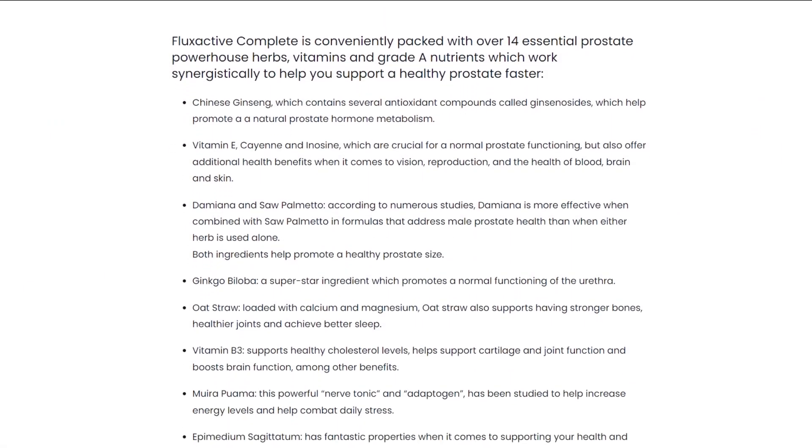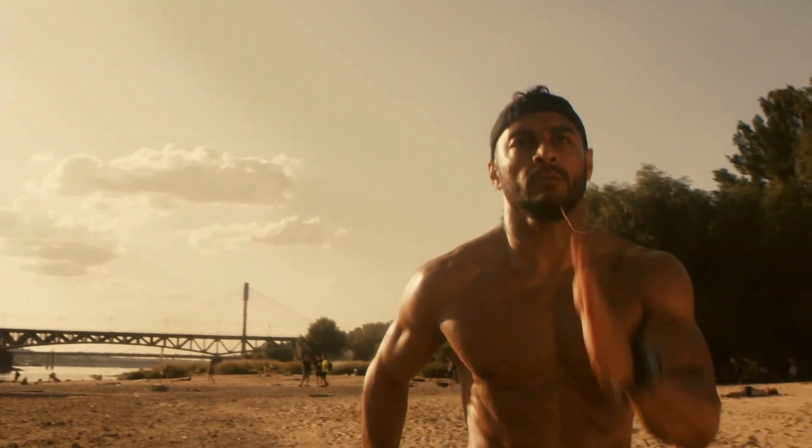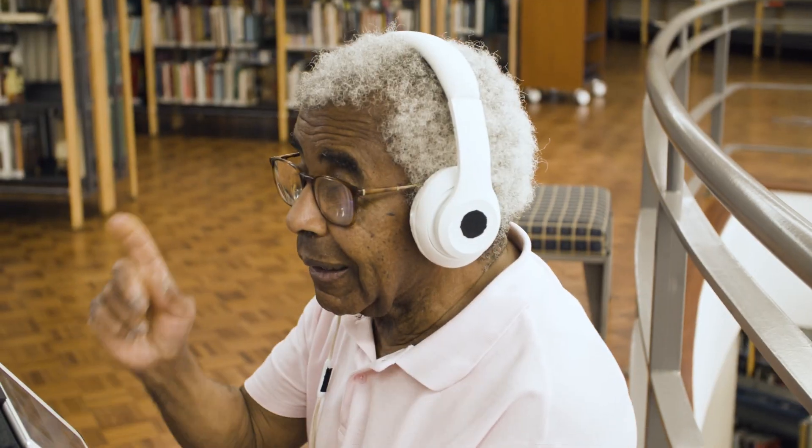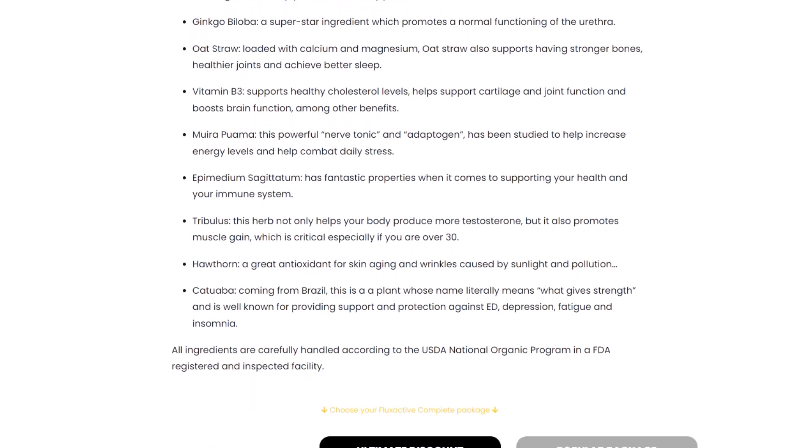Vitamin B3 helps maintain healthy cholesterol levels, supports cartilage and joint function, and enhances brain function and energy levels through its role in metabolic processes. Muira puama is recognized as a nerve tonic and adaptogen, studied for its potential to boost energy levels and combat daily stress, indirectly benefiting overall health.